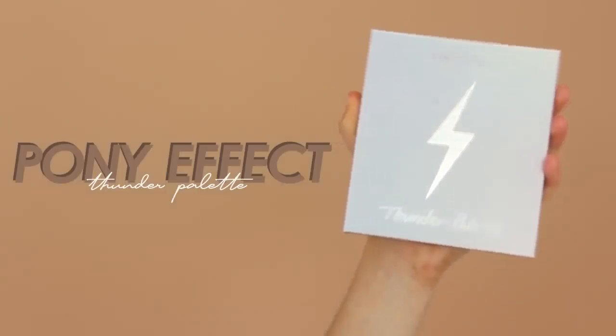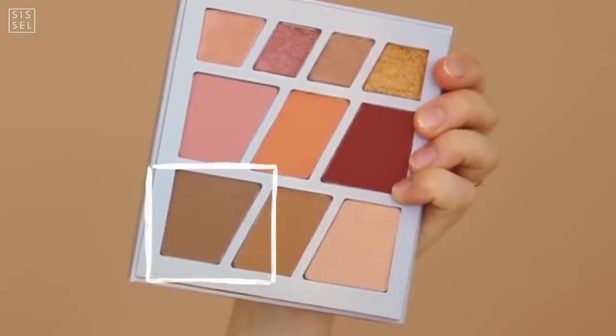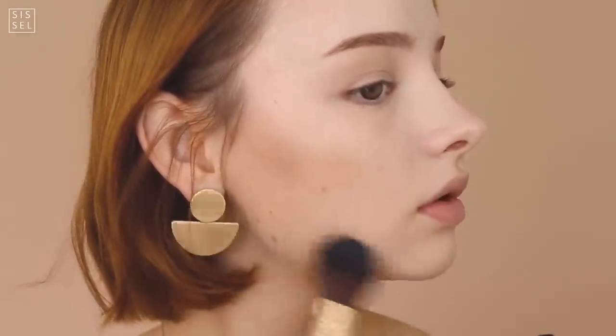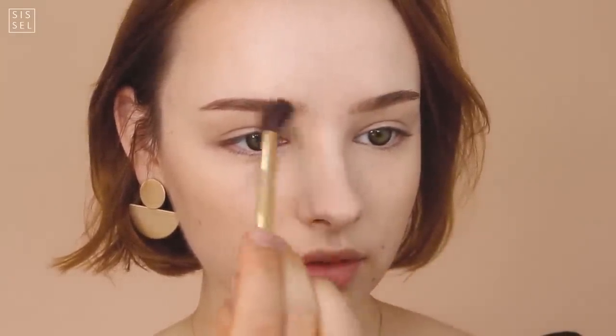Moving on to actual Pony Effect products — this is the Thunder Palette. It's an amazing face palette with shading colors, blushes, and eyeshadows on the top. I chose the dark shading color and I'm going to shade my cheekbones, jawline, and forehead. I'm also fading a little more onto my cheeks because the autumn season is supposed to be warm and cozy, so I want some darker colors there too. I'm finishing up with a smaller brush to shade my nose to make it look a little more dolly.